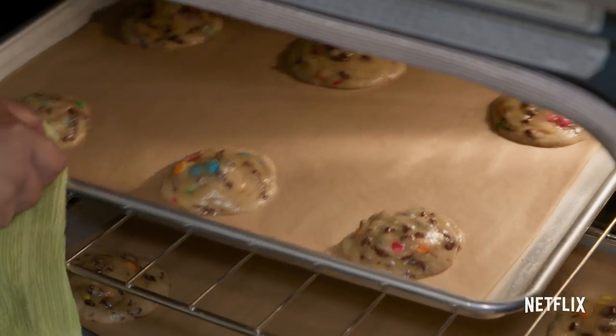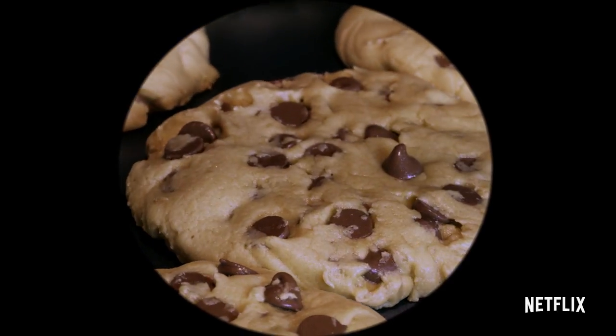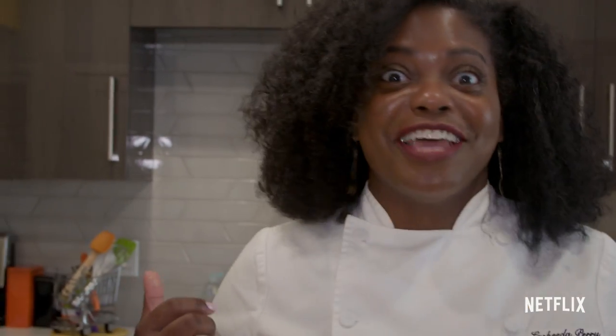Leavening means to help your product rise. I've played with different recipes where I used a little bit of baking soda, and then I used a lot, and I had a completely different product. And there goes our timer.